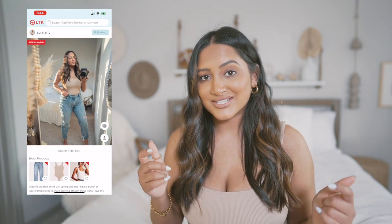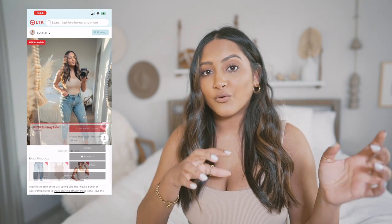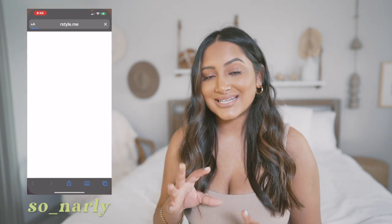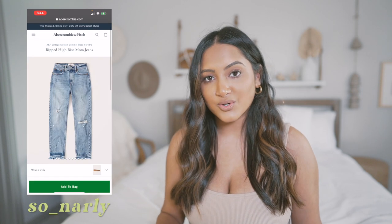I will be linking everything in the description of this video, but to get the sale you need to shop through the app. So go ahead and download the Like to Know It app and follow me — it's so_underscore_gnarly without the G. While you're there, definitely go follow all of your other favorite influencers because they're probably going to be posting a lot about the sale too. I hope you guys enjoyed this video and I will see y'all in the next one. Bye!